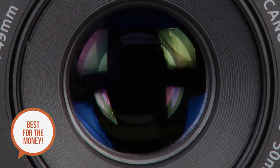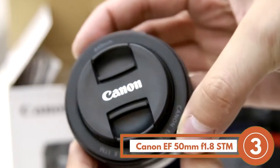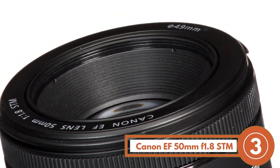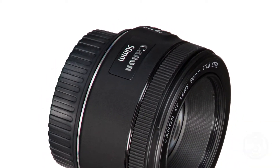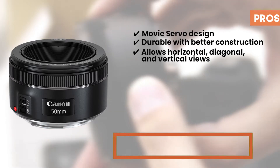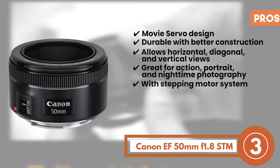Next, we have the Best for the Money — Canon EF 50mm F1.8 STM Lens. When it comes to consumers and recent buyers, the weight of this product means a great deal. Fans of the product love the compact shape and stature of the lens that allows them to carry it effortlessly. It also comes with an advanced USM system that ensures complete silence, which not only allows photographers to stay focused but also ensures better imagery. Its pros are: its movie servo design allows for better stills; its better construction adds to higher durability; it allows horizontal, diagonal, and vertical views; it's great for action, portrait, and nighttime photography; and complete silence is ensured via the stepping motor system.